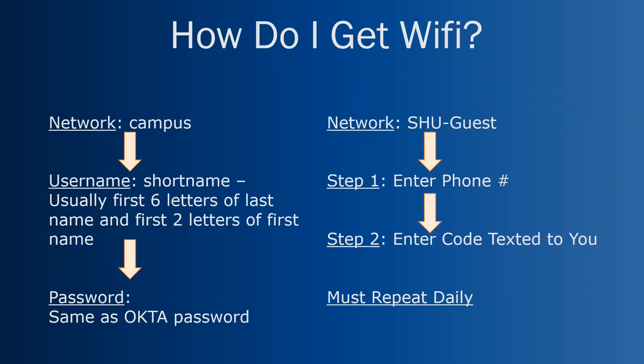The next big question is how do I get Wi-Fi? There are two networks here at Seton Hall Law School. The main one is called Campus — this is where you enter your short name and your Okta password, and it will stay connected every single day. If you choose the SHU Guest network, you will have to repeat the login daily by entering your phone number, receiving a code, and entering it into the Meraki pop-up on your phone or laptop.